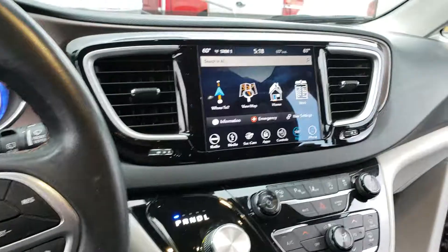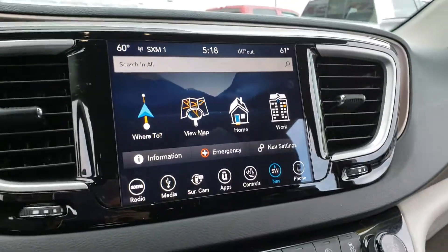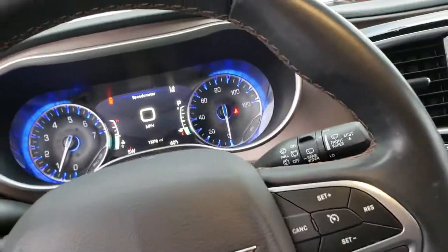This is the interior of the vehicle. You have your 8.4-inch touchscreen with navigation capabilities, high definition radio, and so on and so forth.